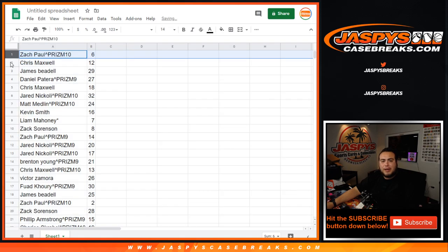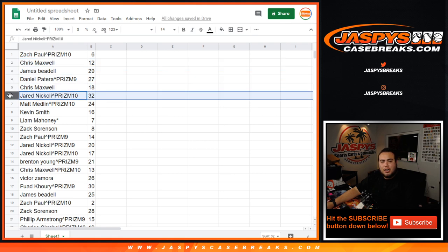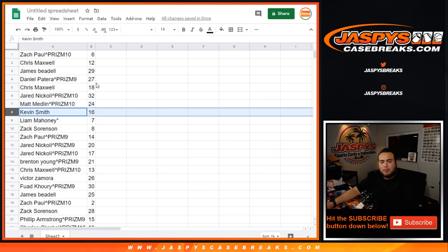Alright. Zach Paul, you got pack 6. Chris with 12. James, you have 29. Daniel, 27. Chris with 18. Jared with 32. Matt with 24. You won that in Prism 10.